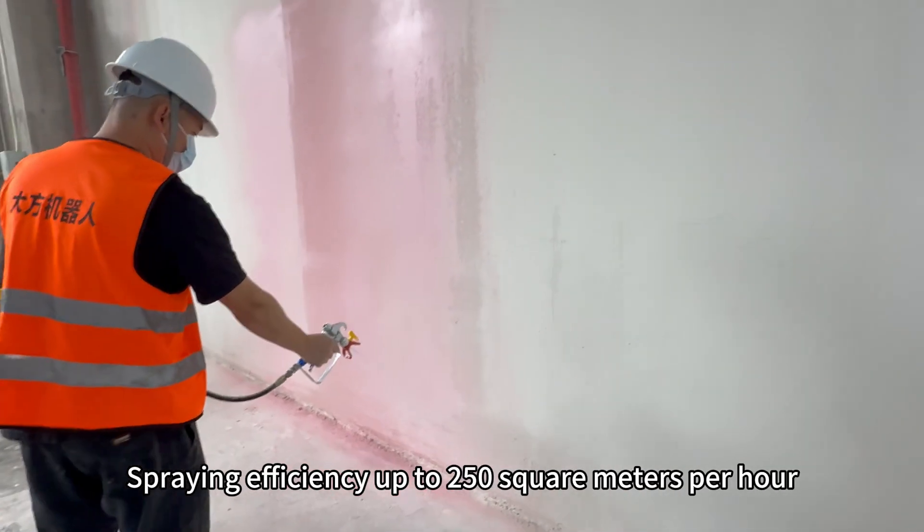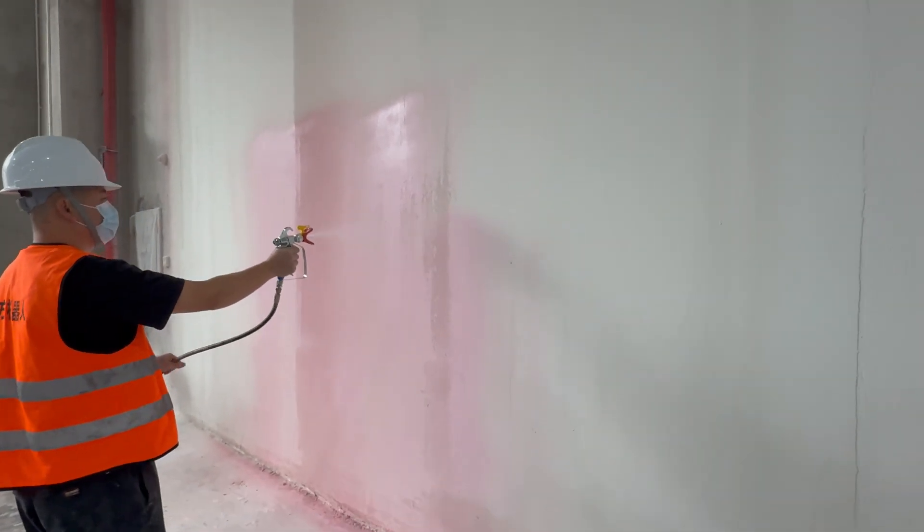Spraying efficiency reaches up to 250 square meters per hour. Whether it's putty or paint, the material feeder can realize automatic feeding, precision spraying, and excellent effect, laying the foundation for efficient construction.